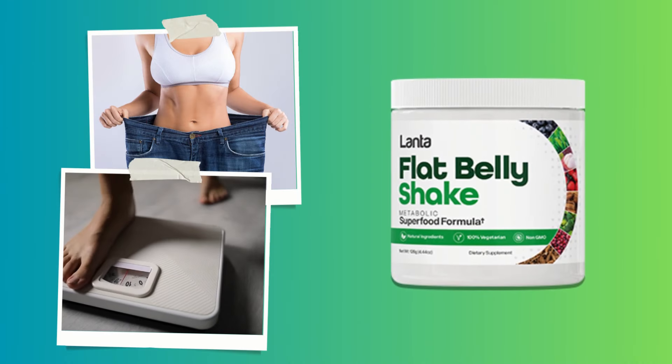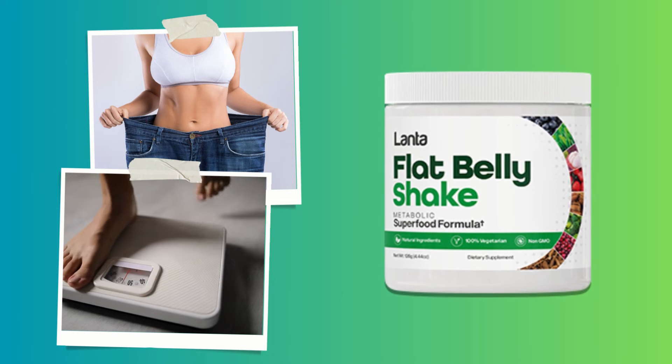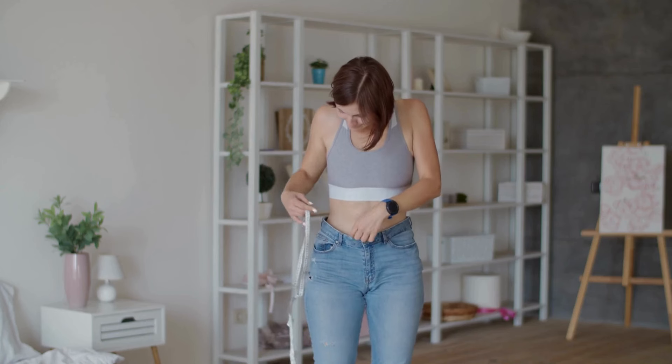Hello everyone! Welcome to this video review of Flat Belly Shake. I'm Anna, and I'm here to provide you with all the essential information about Flat Belly in this quick review.